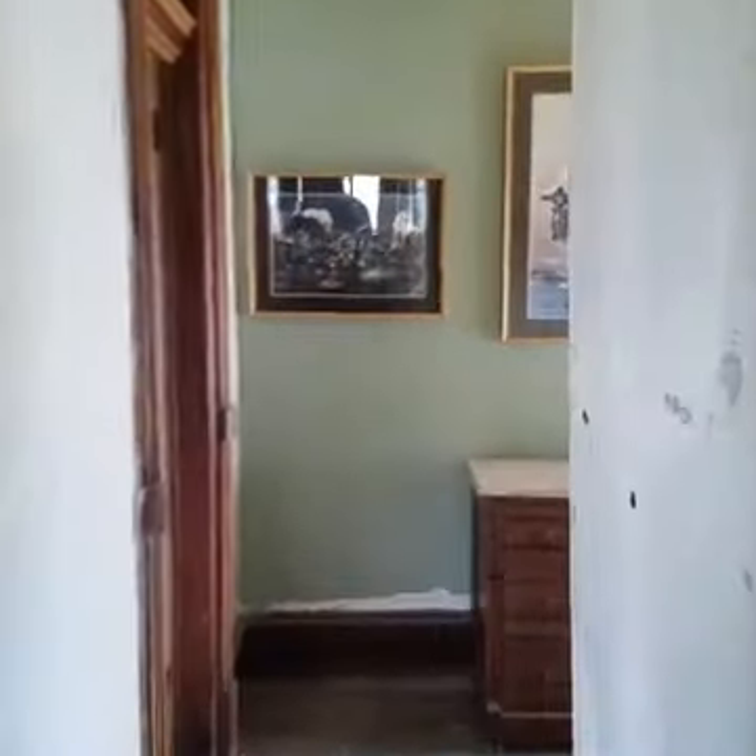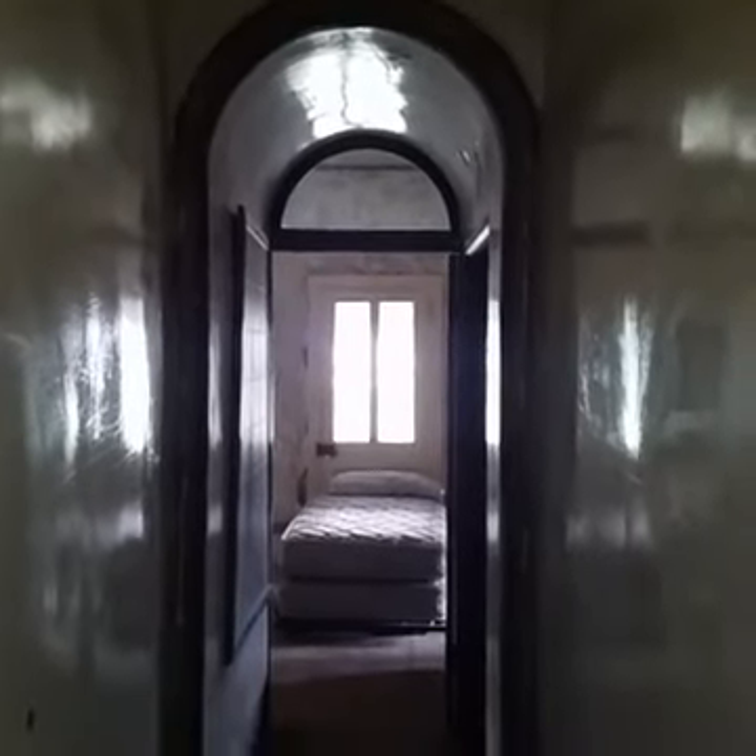It hasn't seen better days, but it's definitely a very historic building. A little closet over here. Check out this cool archway here — isn't that neat? This is definitely a historic building. Check out this cool staircase. I might just come up to get the top of the staircase.